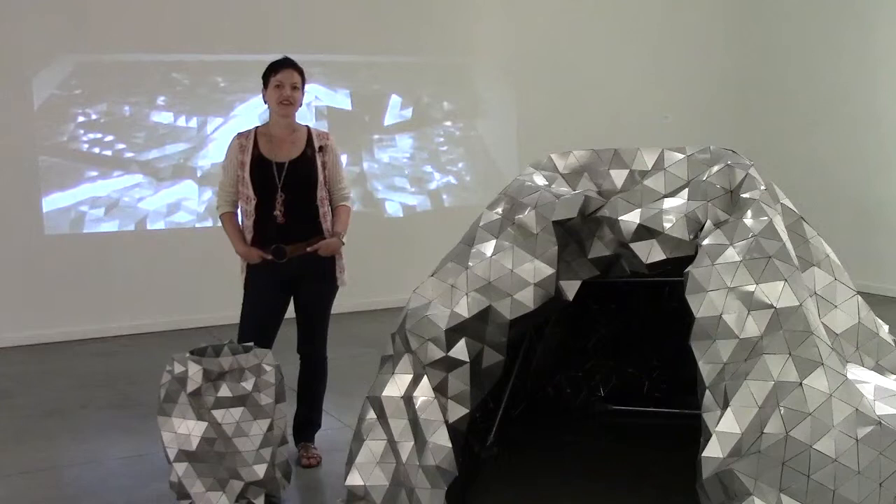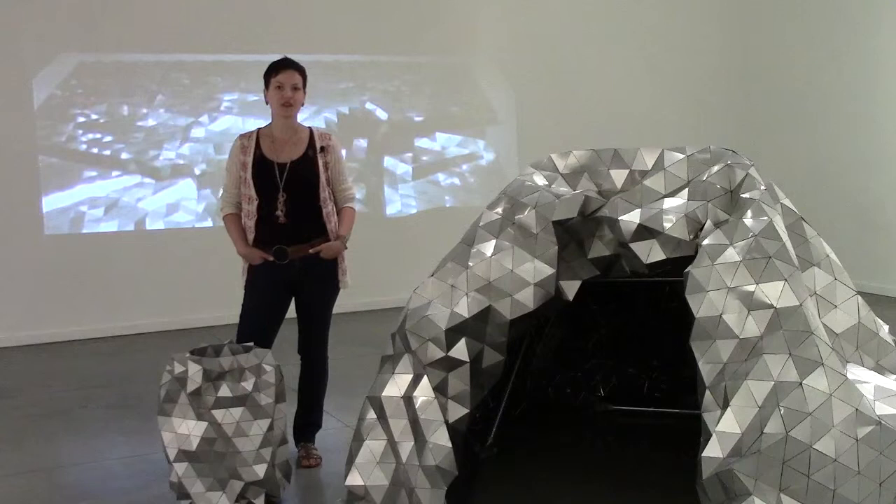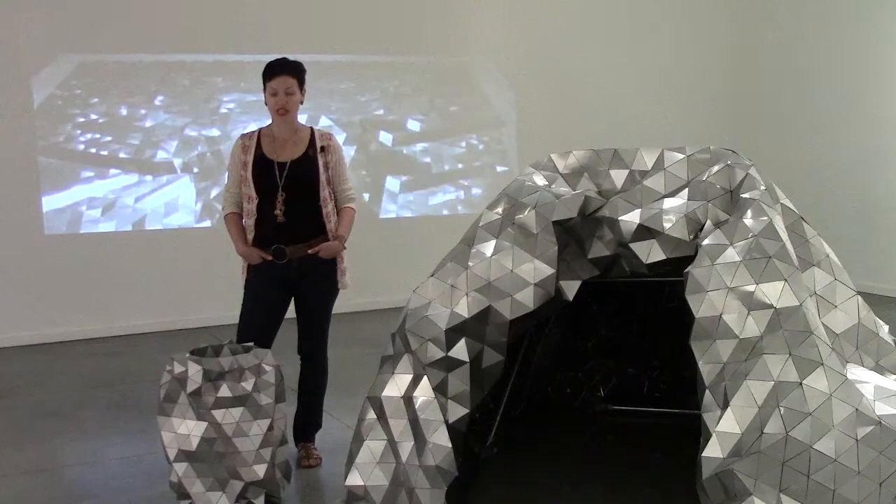Hi, my name is Megan Dickey and I'm here at Touchstones Nelson. This is the opening weekend of the show Clang and Squeal with Diana Burgoyne and myself, and it runs until November 25th.